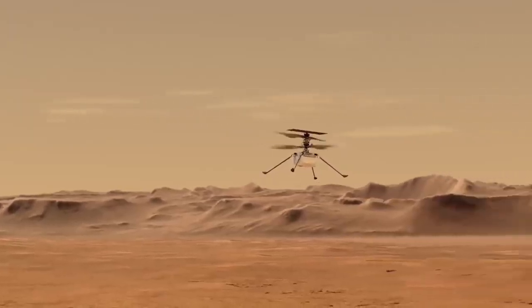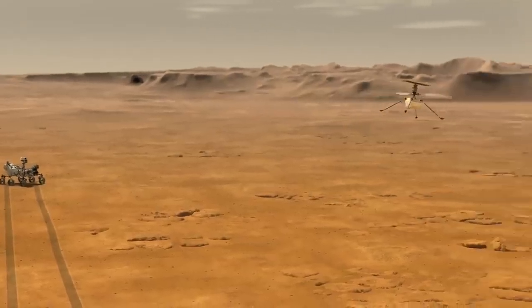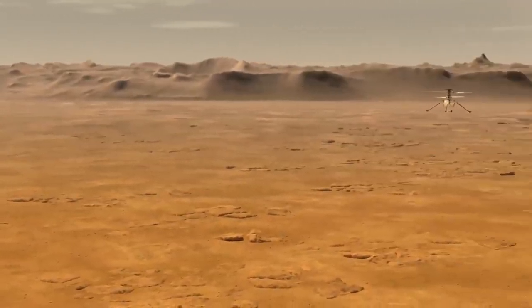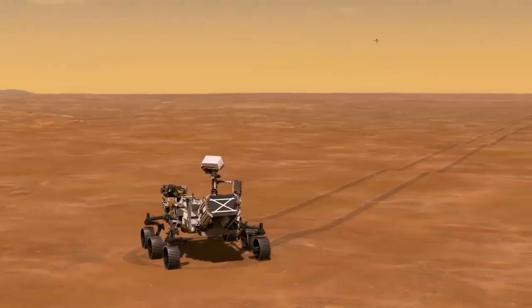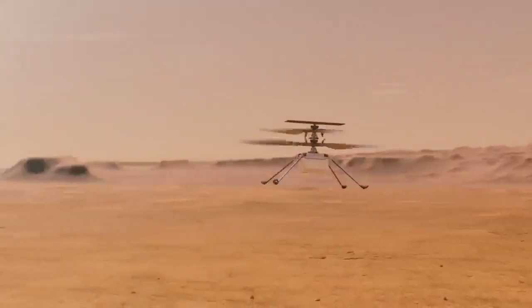Most of our flights will be at the three to five meter height, going horizontally at a few meters per second — probably 50 to 70 meters out and back. In successive flights, we'll push that further. Our priority will be to get back engineering telemetry and not so much images, but I'm sure we'll return a few because they'll always look cool.